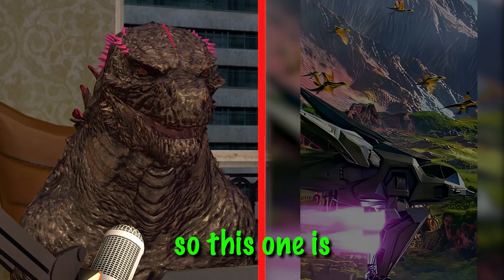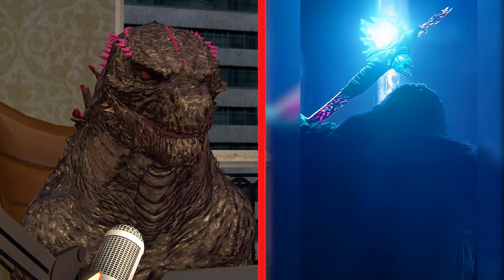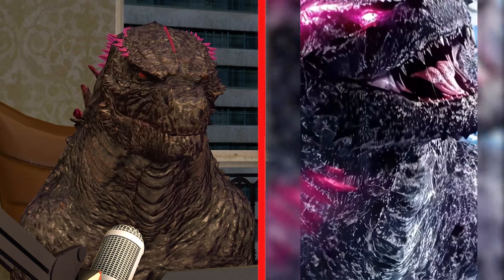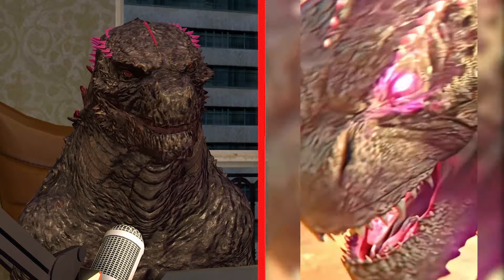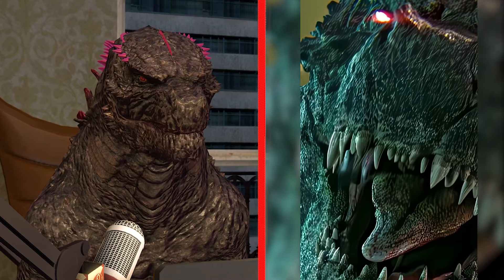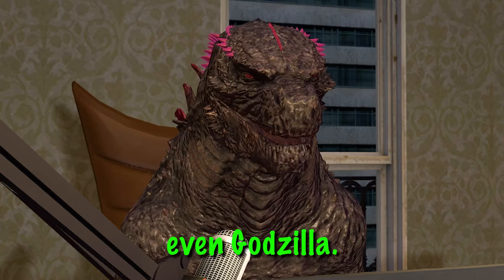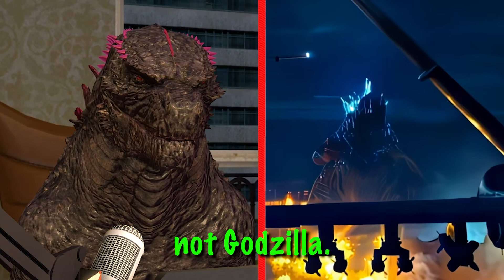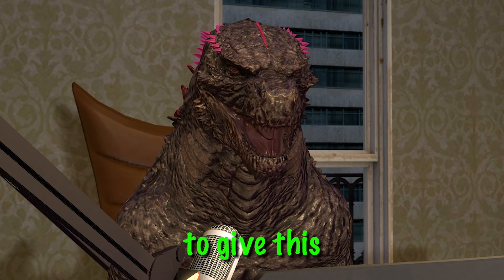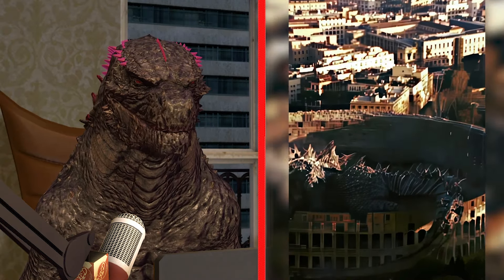This one is the five dollar edit. Godzilla, bro — we can't even see Godzilla. I liked it, but sometimes I don't think this was even Godzilla. Look at this part — who is this? That is not Godzilla, this is just some coloring book style. Let me know if it's worth five dollars. I'm going to give this one a six out of ten. I think you can go on CapCut and make a better edit for free.